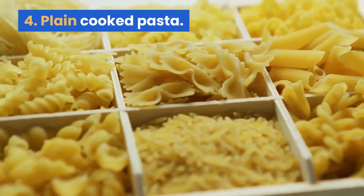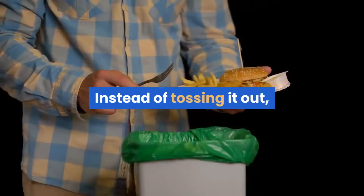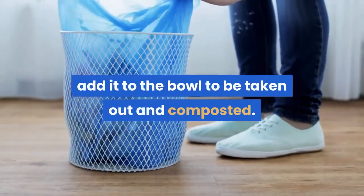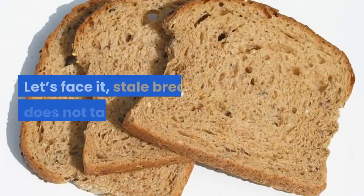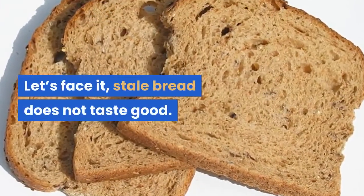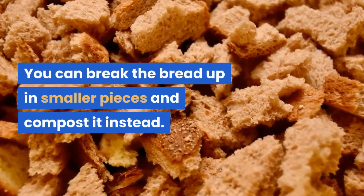4. Plain cooked pasta. Did you cook too much pasta but not enough for leftovers? Instead of tossing it out, add it to the bowl to be taken out and composted. 5. Stale bread. Stale bread does not taste good. You can break the bread up in smaller pieces and compost it instead.